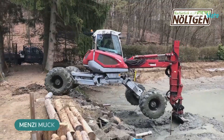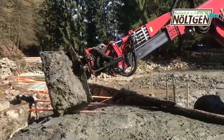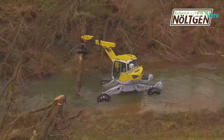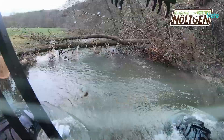This walking excavator can climb hills and do many jobs like cutting trees, clearing land, and digging in the dirt. It is like the Spiderman of excavators. This machine can reach impossible places and perform a wide range of tasks. It is called the Menzimak Walking Excavator.